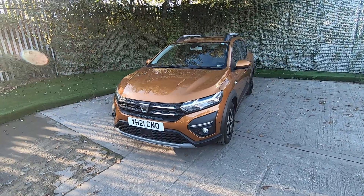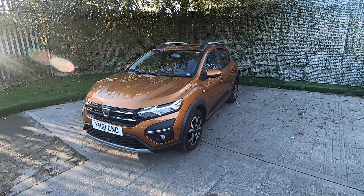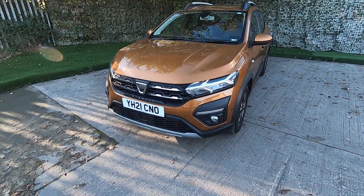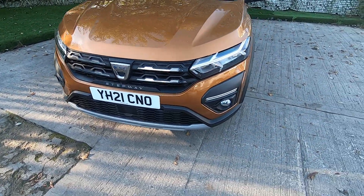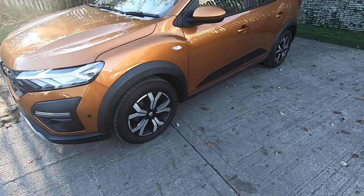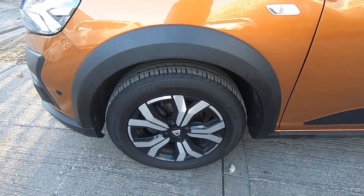It's really nicely specced too. As we walk around it, it's got that Stepway rugged look with those silver roof bars and that chunky front end. You've got parking sensors at the front, front fog lamps, and these nicely machine-polished alloy wheels that style the car really nicely — 16-inch wheels there.